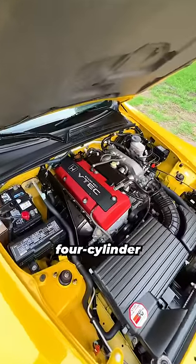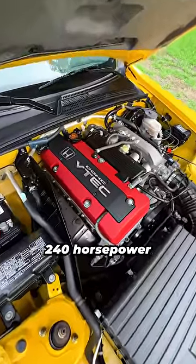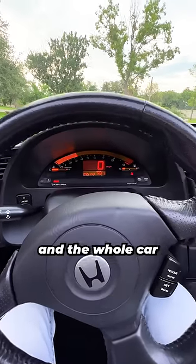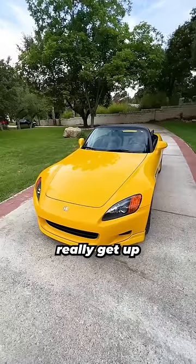Underneath the hood, it's got an inline four-cylinder engine that makes 240 horsepower, but it's got VTEC and this thing revs up to almost 9,000 RPM, which means it sounds fantastic and the whole car weighs under 3,000 pounds so it can really get up and move.